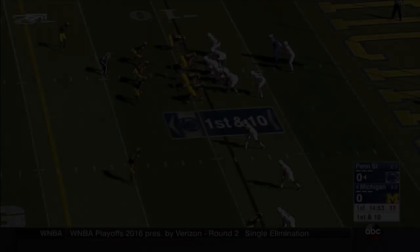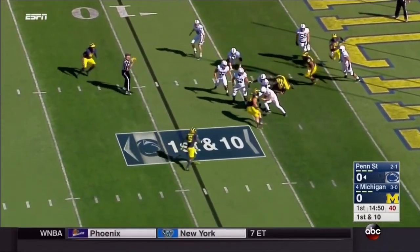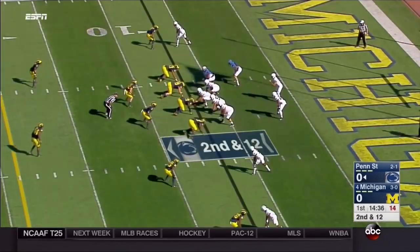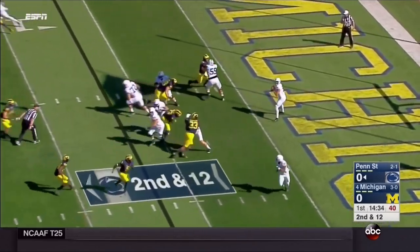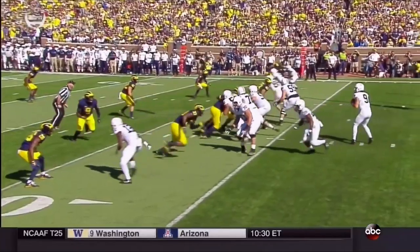We're coming back for our Football 101 with Steve Morrison breaking down the Michigan-Penn State game. On this very first series, Michigan's defense sets the tone with a sack, then they snuff out a screen pass, and then they get a second sack on third and 12. Take us through the second sack by Chris Wormley.